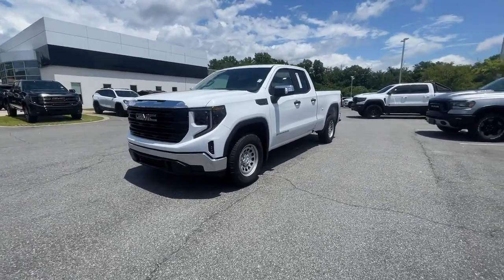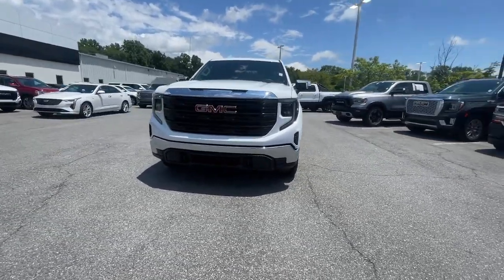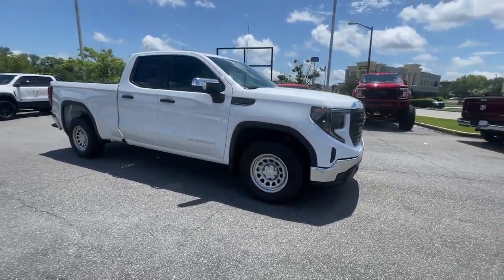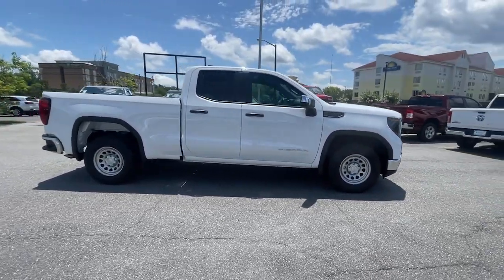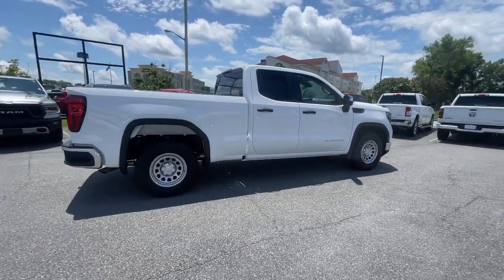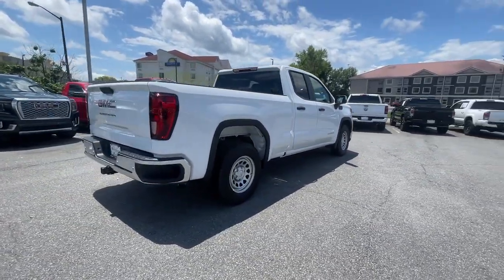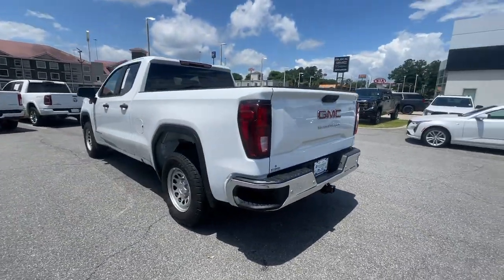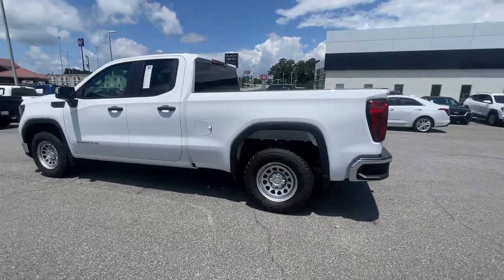Get into a car with value: the 2023 GMC Sierra. This strikingly handsome Sierra delivers full-size pickup strength and plenty of modern comfort and convenience. From its impressive towing and hauling capacity to its quiet, spacious cabin and tech-savvy connectivity, this is the truck built for today's lifestyle.